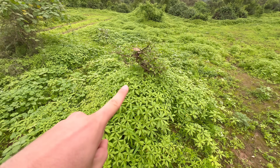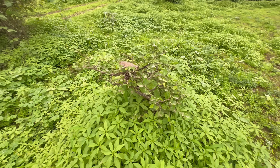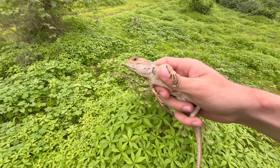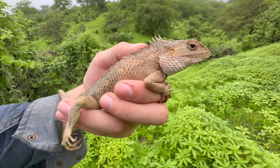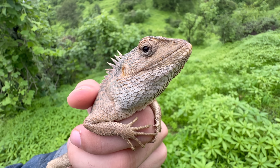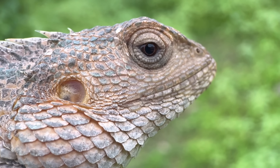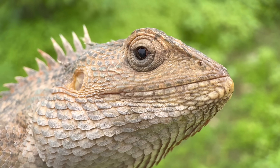Here in this bush there is a Calotes versicolor. Usually I'm not able to get as close as we are right now, but perhaps it thinks I can't see it. This is the oriental garden lizard, and it is quite a common species around here, but it is not native to Oman. This species is mostly from South and Southeast Asia, and it arrived in Oman in the late 1970s or early 1980s, very likely via the international plant trade.